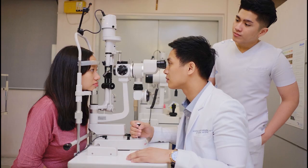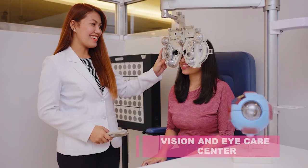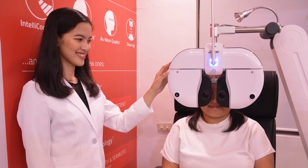For our optometry students, we have what we call the Vision and Eye Care Center. It is both a training facility and a working eye clinic that gives them the experience to use sophisticated equipment and work on real patients.